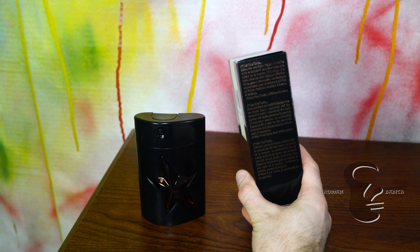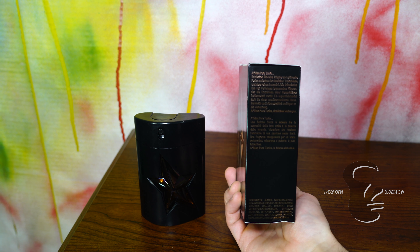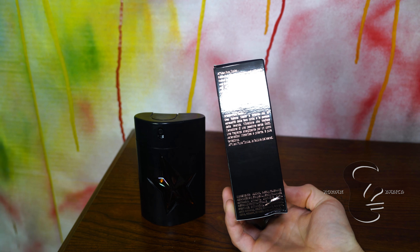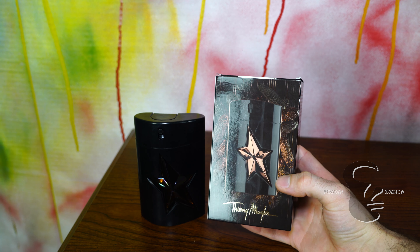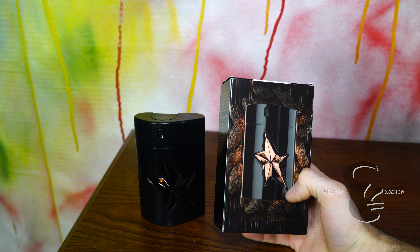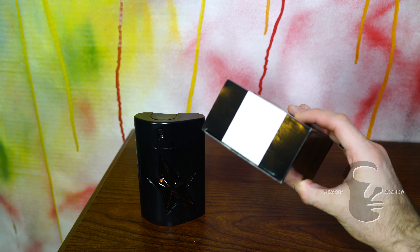On one side it has a little description about the fragrance. On the other side we have some more description with the ingredients on the bottom, and on the back we have a picture — somewhat realistic — of the bottle, with nothing up top.